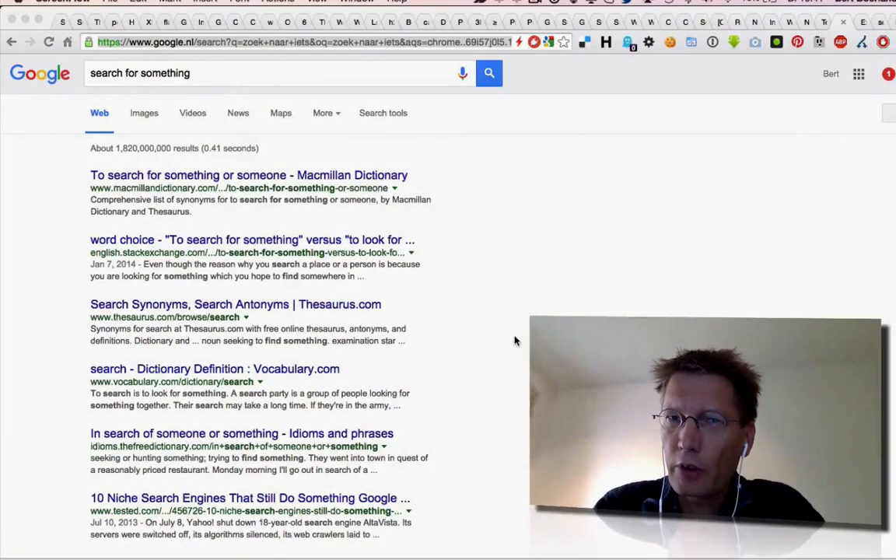Hi, my name is Bert Boerland and this is Bert's screencast of the day. Today I want to talk about opting out of being tracked on Google.